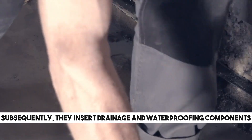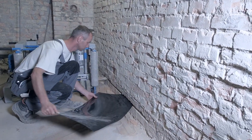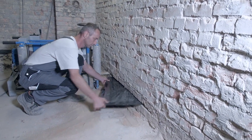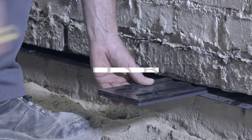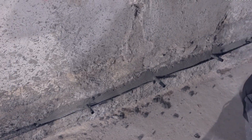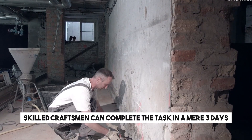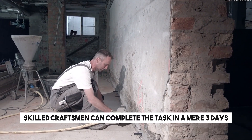Subsequently, they insert drainage and waterproofing components. To address voids and imperfections, a specialized solution is injected at a pressure ranging from 4 to 5 bars. When upgrading a room measuring 20 square metres with walls that are 50 centimetres thick, skilled craftsmen can complete the task in a mere 3 days.